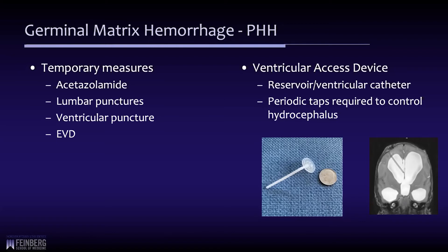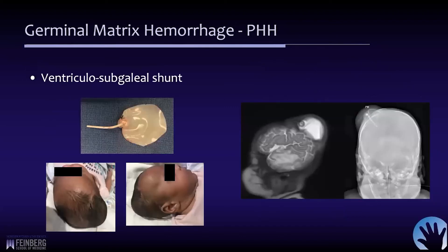The ventricular access device can at least stabilize things until the child becomes of sufficient size to accept a shunt, if that is deemed necessary. Another option is a subgaleal shunt, or ventricular-subgaleal shunt. It uses the same type of device but left open on the side or bottom. The device is placed into the ventricle, and a large subgaleal pocket is created with a piece of silastic attached with a few sutures to keep the galea or scalp from contacting and adhering to the underlying soft tissues, which would close off that space.